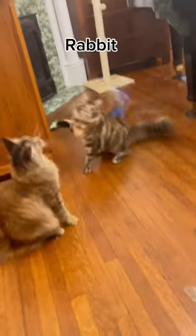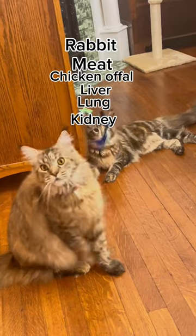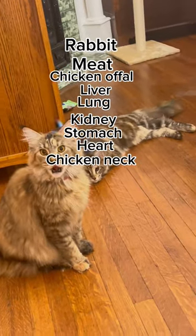Meat: beef, lamb, rabbit, meat and chicken offal — liver, lung, kidney, stomach, heart — and chicken necks.